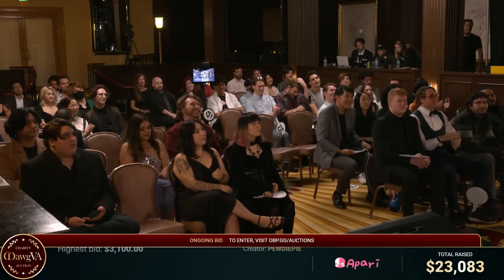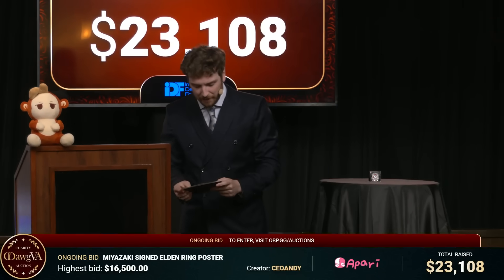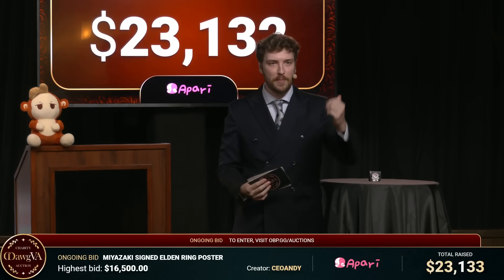And with that, as you can tell, we are at $23,000 raised for charity — already! Thanks to the VIP bidders in the room and people who have been donating. Of course, you can enter the auction to donate.